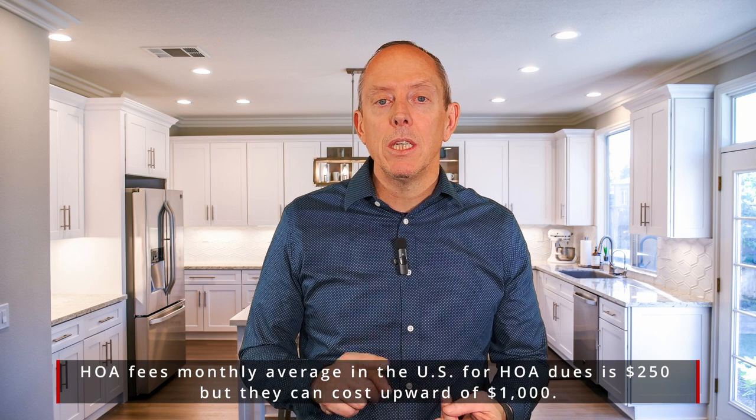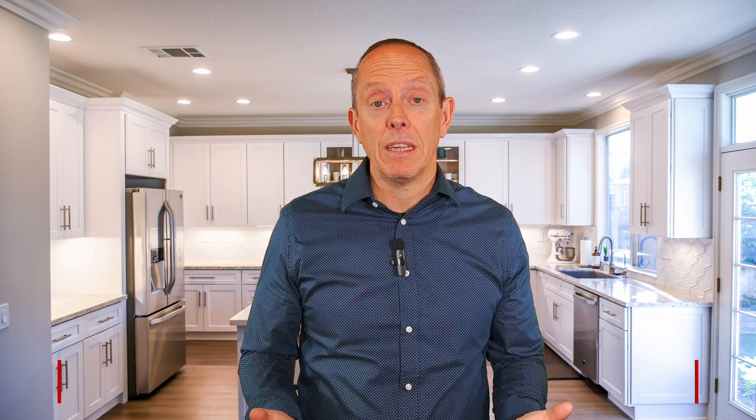If you're in a PUD or an HOA, you're going to have some fees associated with that. On average they run about $250, but in some areas you can see anywhere up to about $800 to $1,000 a month. So HOA fees are something that sometimes hits us on the backside when we weren't expecting it.